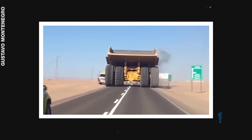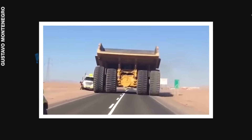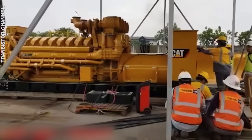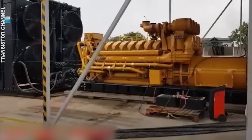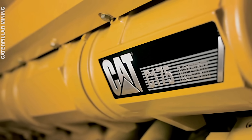Besides powering a mining truck, this 20-cylinder giant is capable of a lot more. When used as a generator, it can create up to 4 megawatts of electricity, which is enough to run 350 average American homes. But believe it or not, the C-175-20 is actually the smallest engine on our list.